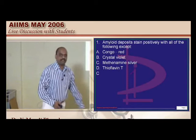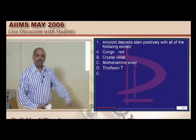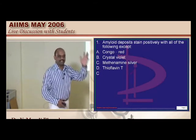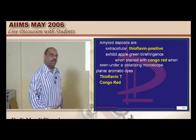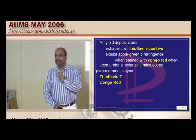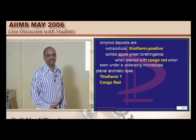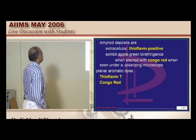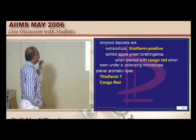Amyloid deposits stain positively with which of the following stains? All of you know Congo red — we were studying this from Robbins pathology during our MBBS, so there is no surprise. Pneumocystis carinii pneumonia and methenamine silver stains — there is a reason all of you tend to answer methenamine silver, and that is true. But you also need to remember thioflavin T and Congo red — these are the two important things.